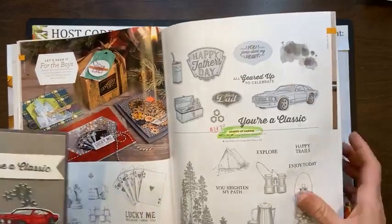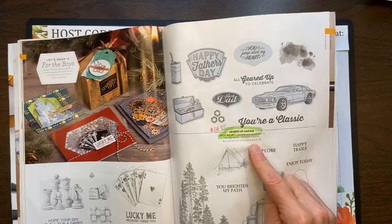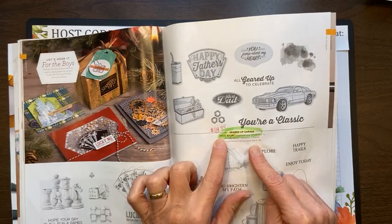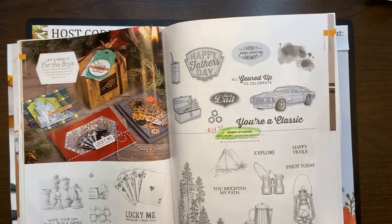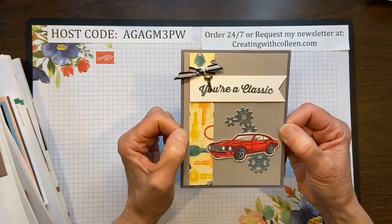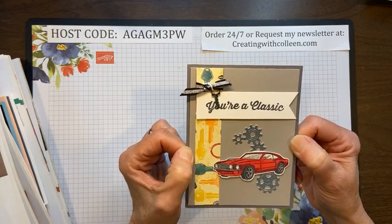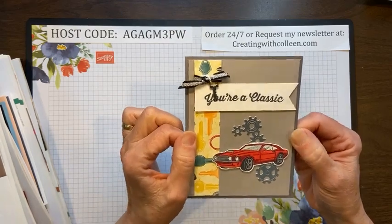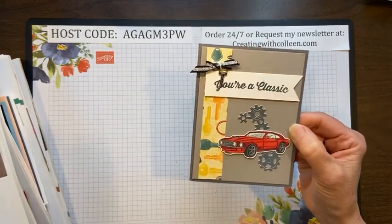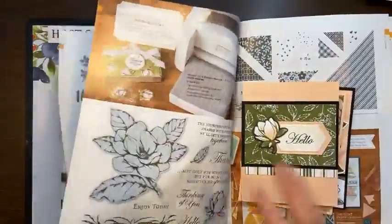Oh, this was the one I was talking about — the Geared Up Garage. It coordinates with the Geared Up dies. The stamp set is $21 and it's marked down to $18.90. I'd have to research the dies to see if they're marked down too. This one is great because I have all mechanics and body men in my house, so when I can make a card with cars, I know they appreciate it. In the dies you get these cool little gears — another great masculine set.